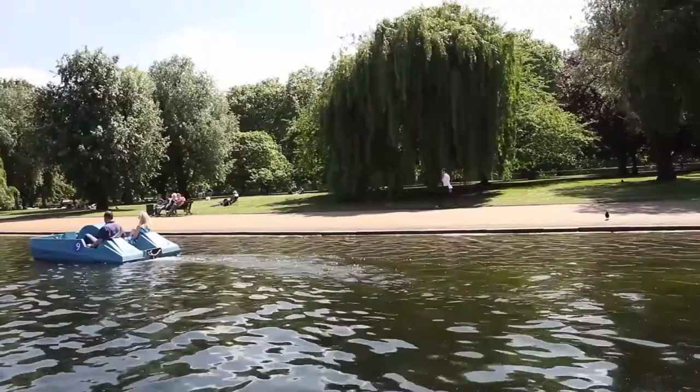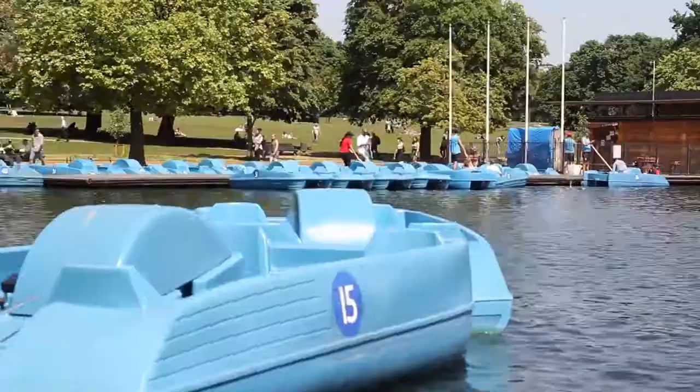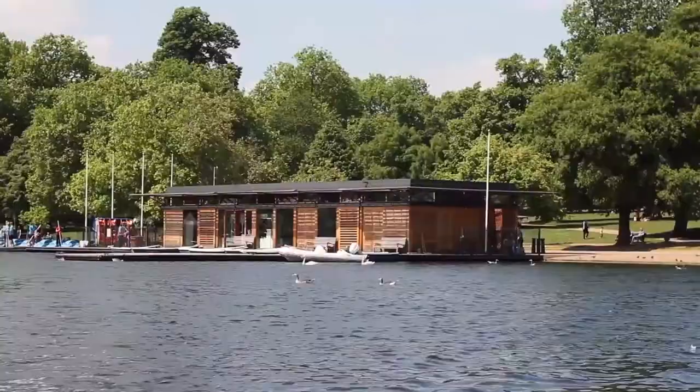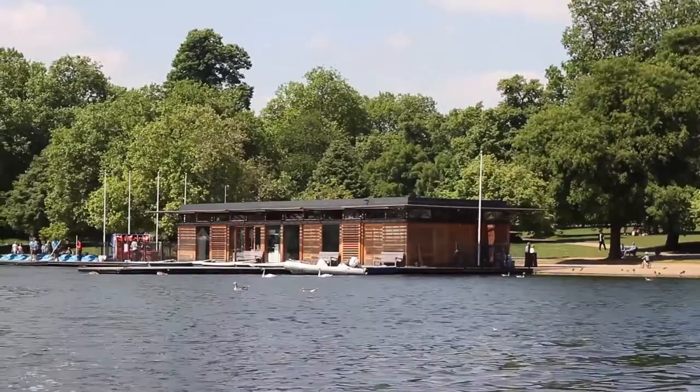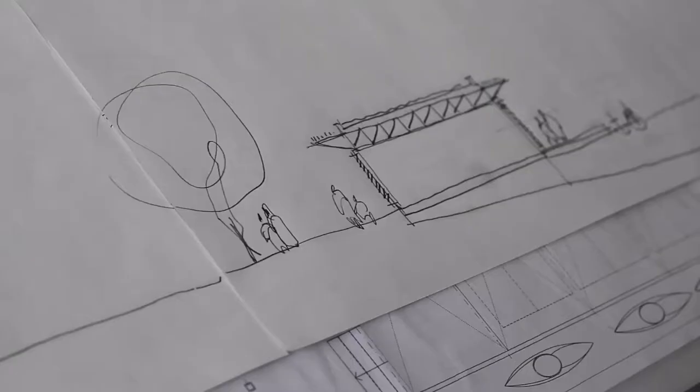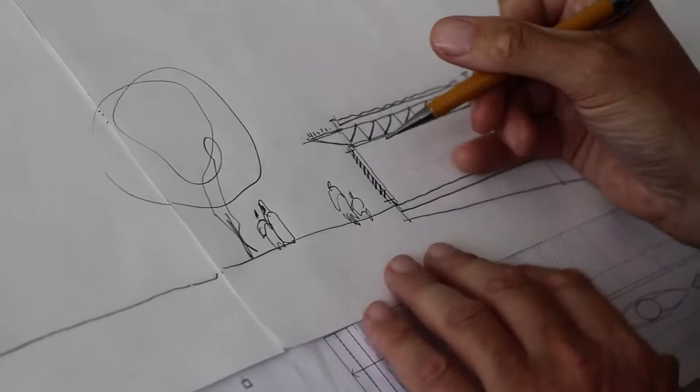We had a particularly difficult problem on our hands. I had been commissioned to build a new boathouse for the Royal Parks in Hyde Park, and what particularly scared me about this commission was the high profile nature of the location. So the fact that Graeme had worked so successfully on the Roundhouse encouraged me to approach him to see if he could help.